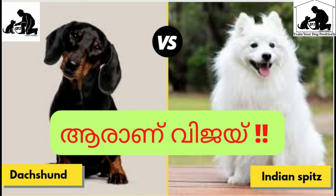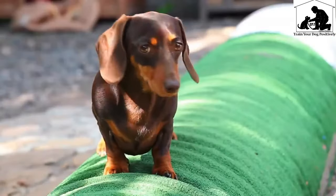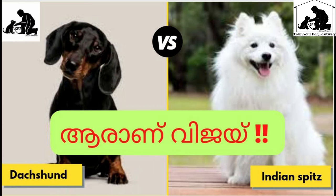Hi friends, it's Meekland. We are going to compare it to our common idol. Indian Spitz vs Dachshund.